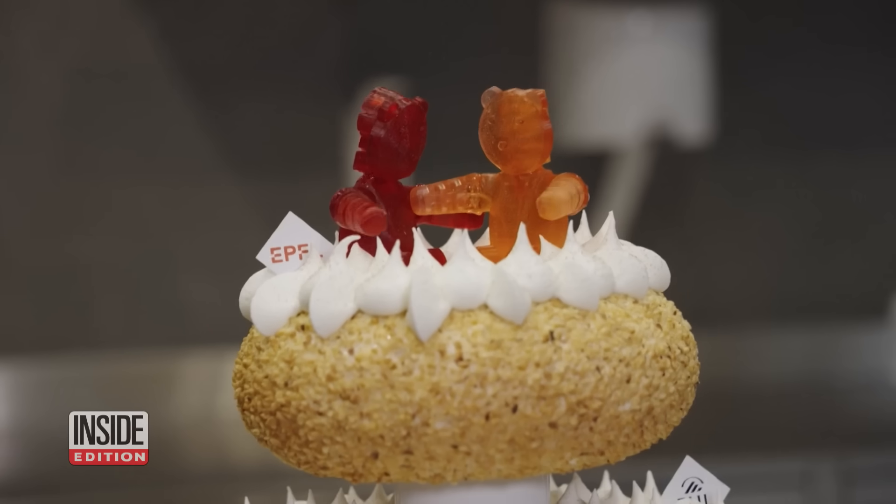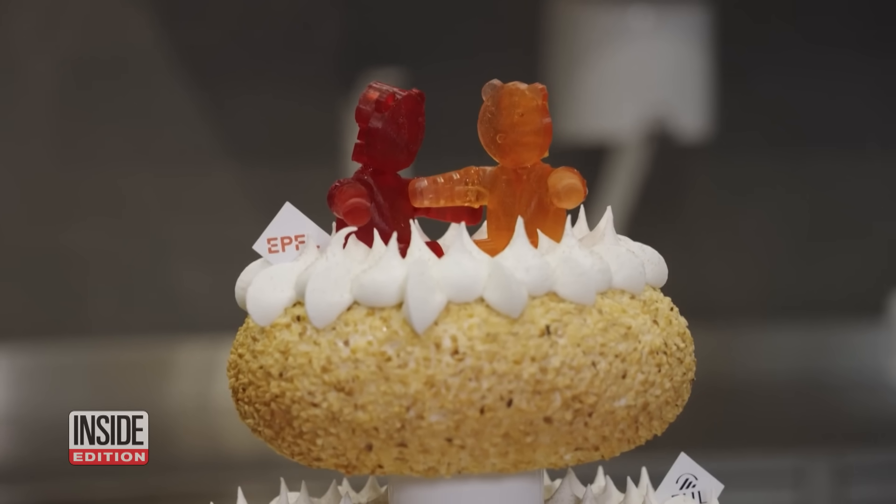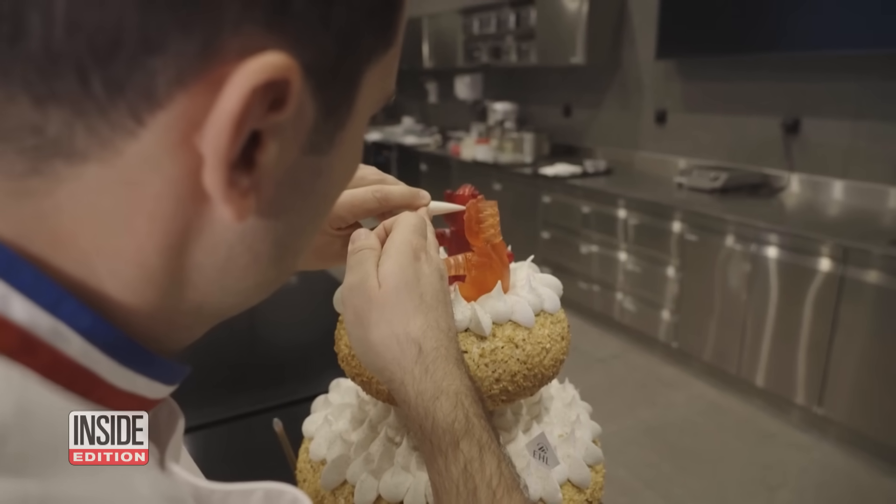Here's a cake topper that may top everything. It's made of edible robots. It's called the RoboCake, created by a team of Swiss and Italian scientists.